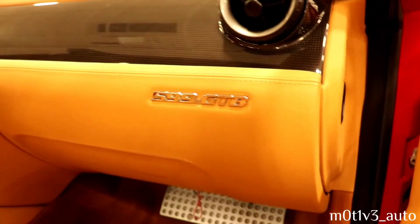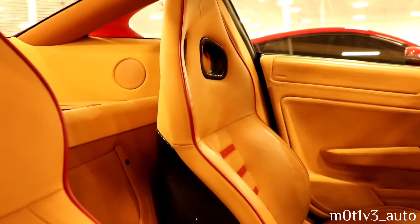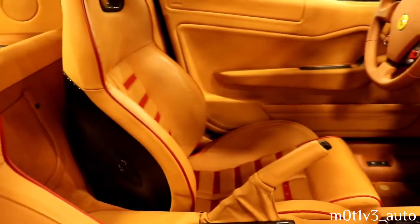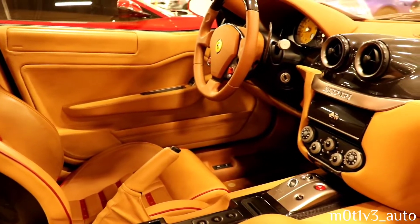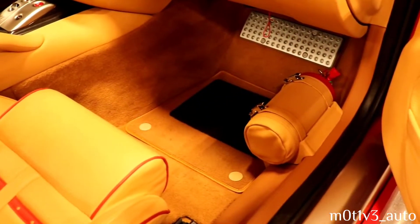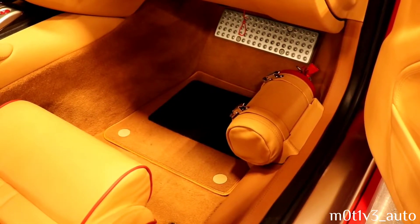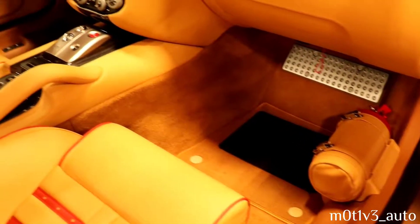Here's the interior on the 599 GTB. These are some aggressive, racing-looking seats with red inserts. I love that there's this leather pouch for the fire extinguisher on the passenger side — nice touch.